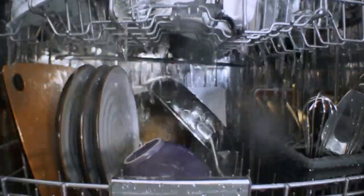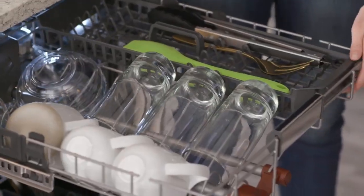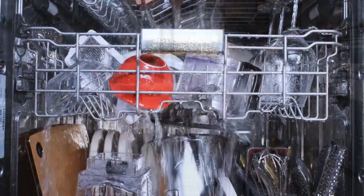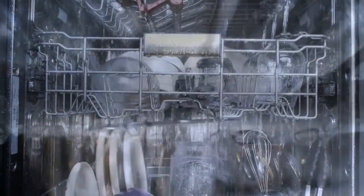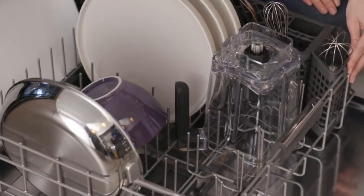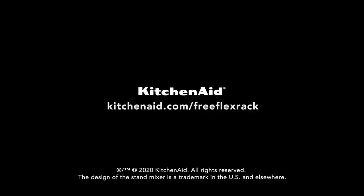The wash settings are what differentiate one KitchenAid dishwasher from another. All KitchenAid dishwashers have at least three cycles: normal, tough, and light. The tough wash is suitable for cleaning pots and pans, while the light wash is ideal for delicate glassware. Some higher-end models may feature additional settings including express wash, rinse only, heat dry, high-temperature wash, bottle wash, sani-rinse, and top rack only.